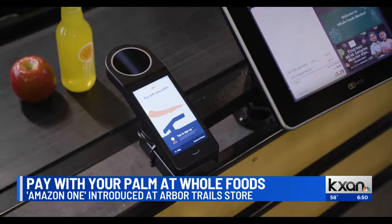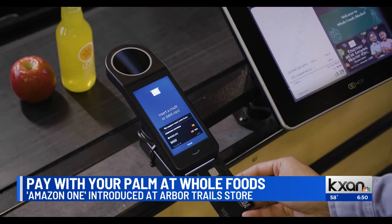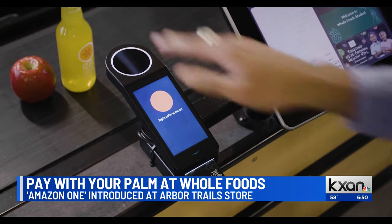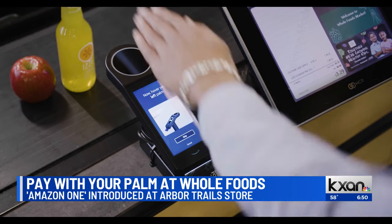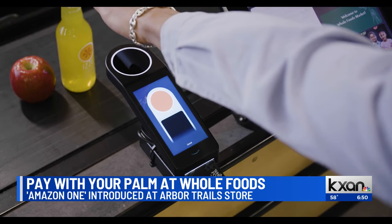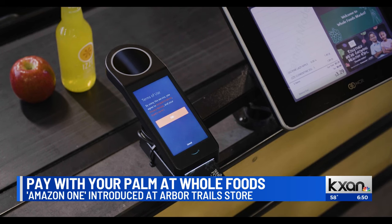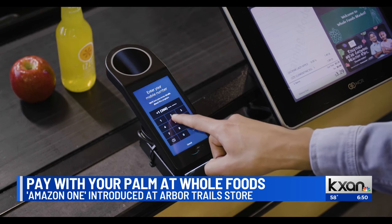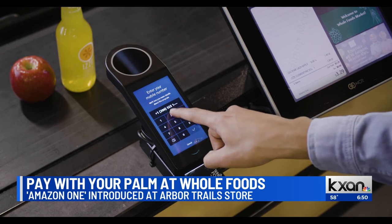Amazon owns the stores, so here's how it works. You can first sign up — you'll insert your credit card into the machine, you can see that right there. Then it will make an account for you, and you have to scan both of your palms, like the guy is doing right there, and put in your phone number. Then when you go back to the store in future visits, you just need to hover over it. That's right, and you don't need to have your card at all.